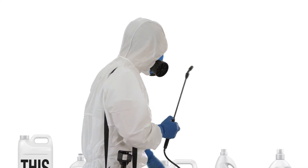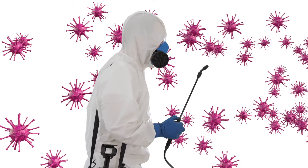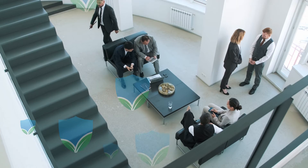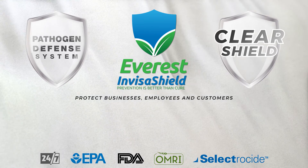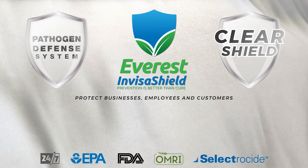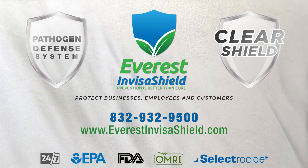To simply disinfect your premises is not enough anymore, because disinfectants can lose their annihilation properties — thus microbes and bacteria form again. Let us take the stress away by implementing our pathogen defense system. Customers and employees want to know that the premises are protected and they are safe entering a business space. Call us now to see how our pathogen defense system can protect businesses, employees, and customers — 24 hours a day, 7 days a week. 832-932-9500. www.everestinvisishield.com